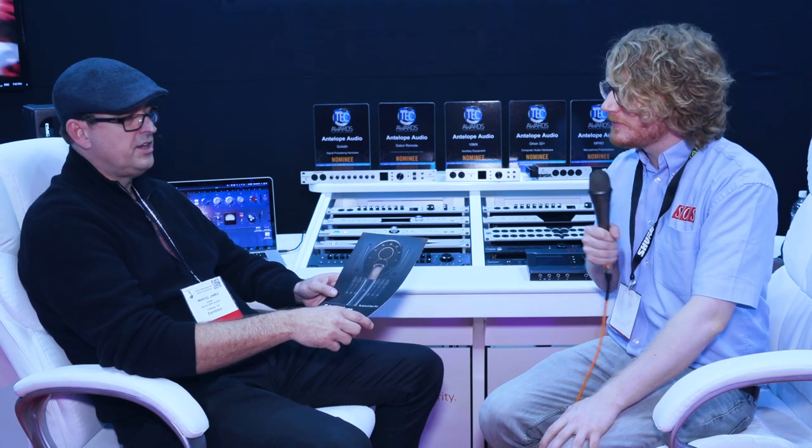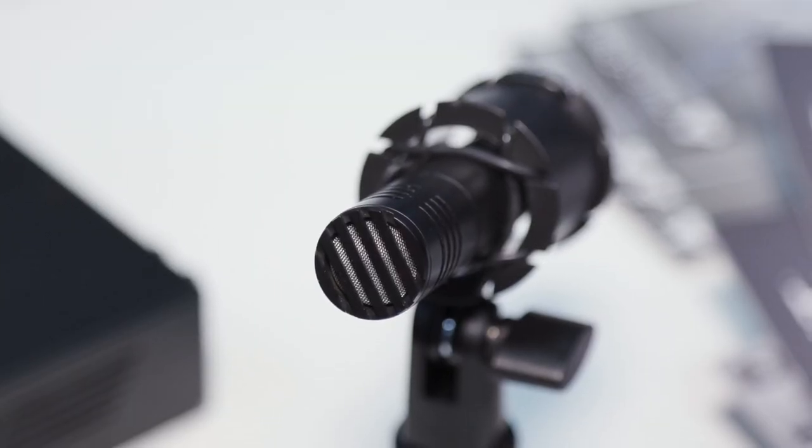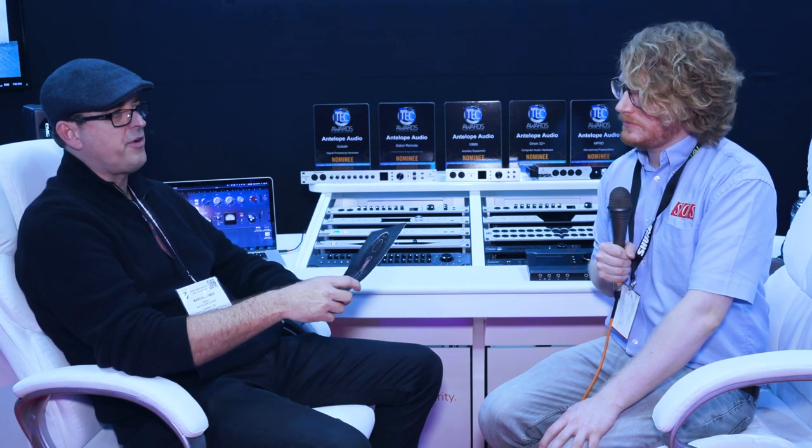And the small diaphragm mic — can you tell us about that? This is a specifically chosen small diaphragm microphone to accomplish very low distortion and high SPL levels, in order to model a slew of classic small diaphragm electric and dynamic microphones in the FPGA.